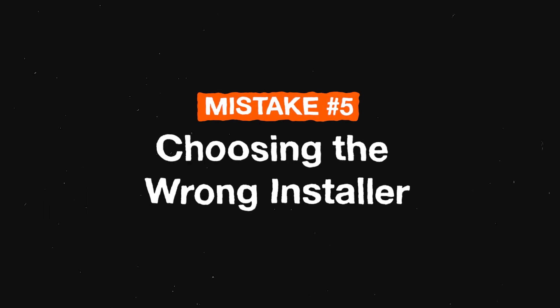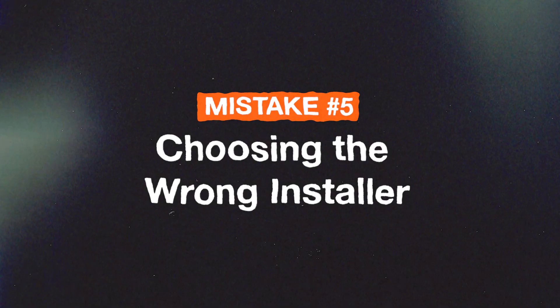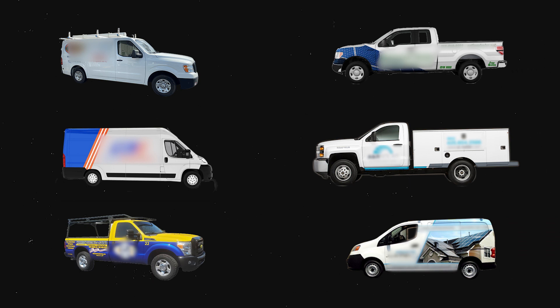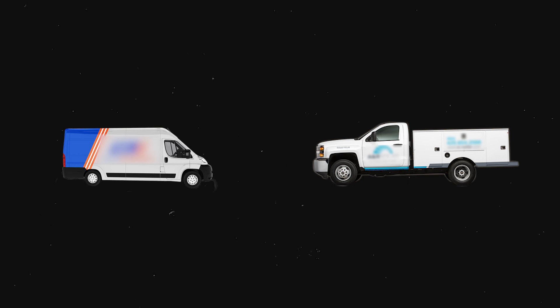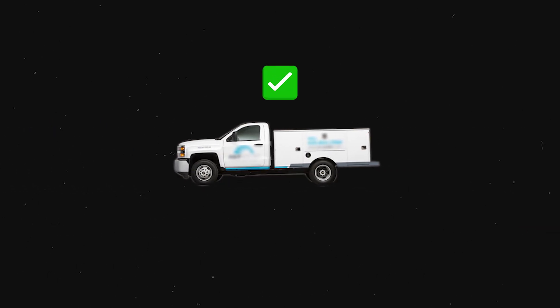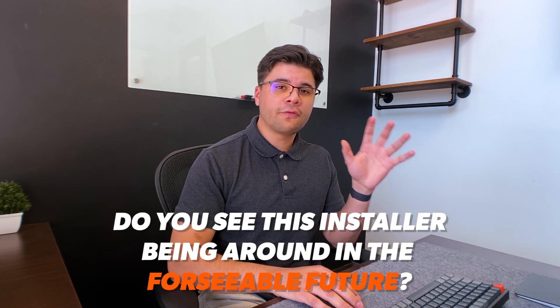Mistake number five — and this is probably the most important one — is choosing the wrong installer. The solar industry is growing rapidly, with thousands of solar companies coming out every year. It's important to compare installers and figure out which one is best for you and your home. The most important question to ask yourself is: do you see this installer being around in the foreseeable future?